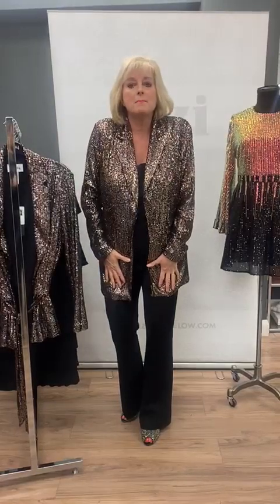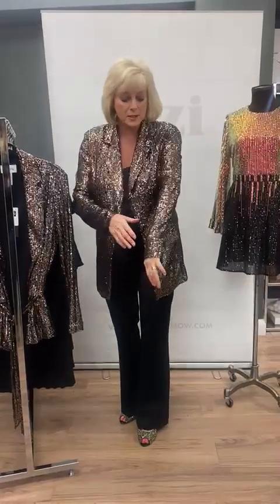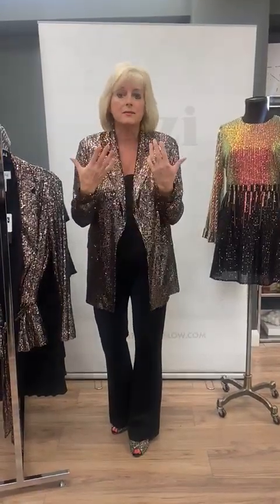To get it started I've got this absolutely amazing blazer soft waterfall jacket by Joseph Ribkoff. It's a combination of lots of different coloured sequins, so whether you brush it up or down it just changes colour — it's really fabulous and feels gorgeous.